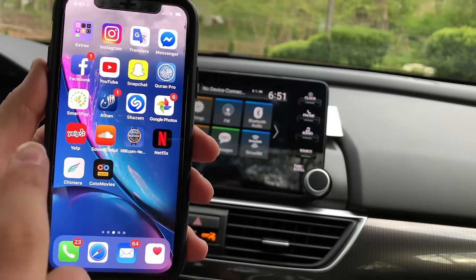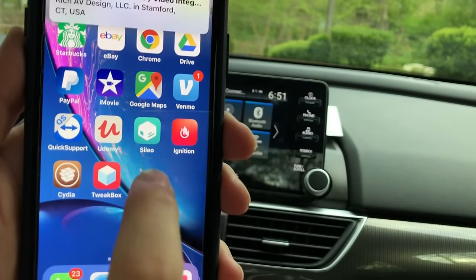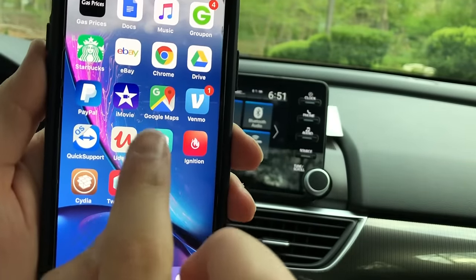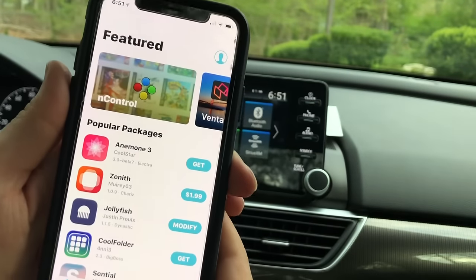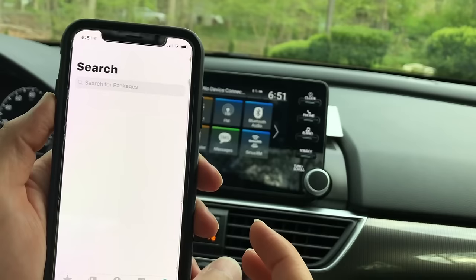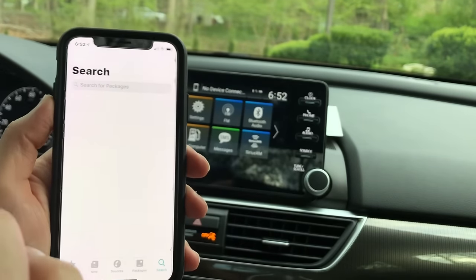After jailbreaking, it will download an app called Cydia. Once Cydia is on your home screen, open it and search for something called CarBridge. CarBridge will sync all the applications on your phone to your car screen.